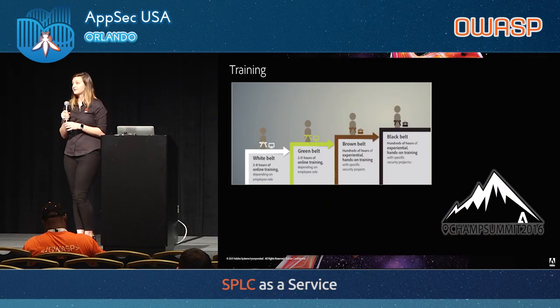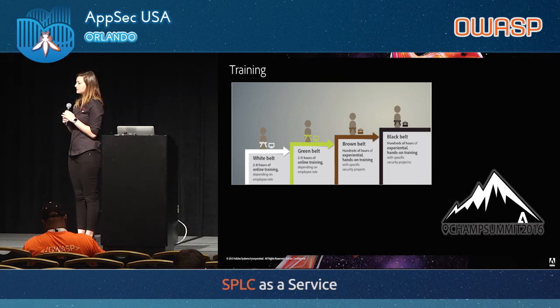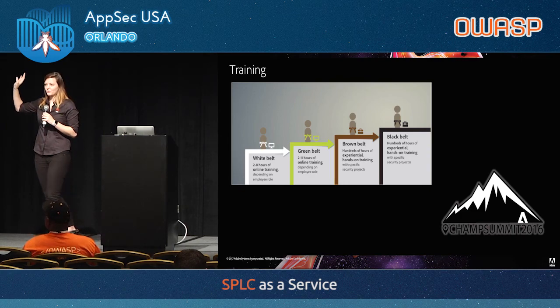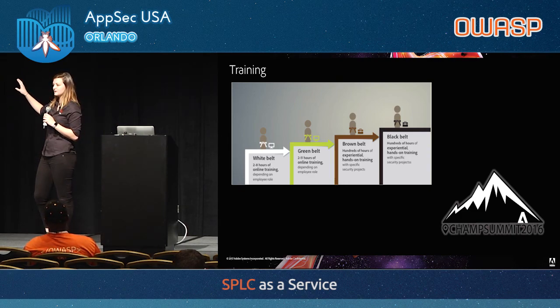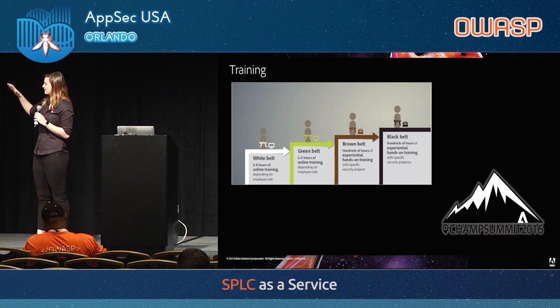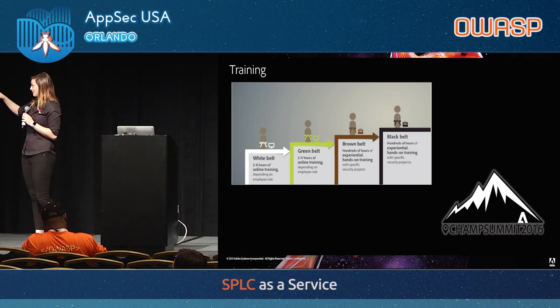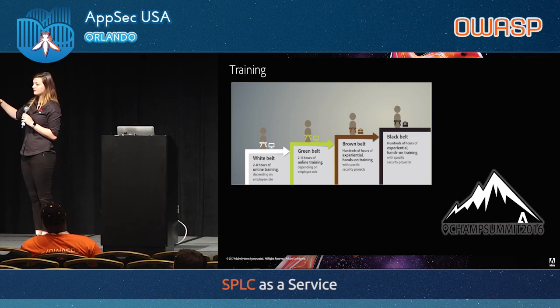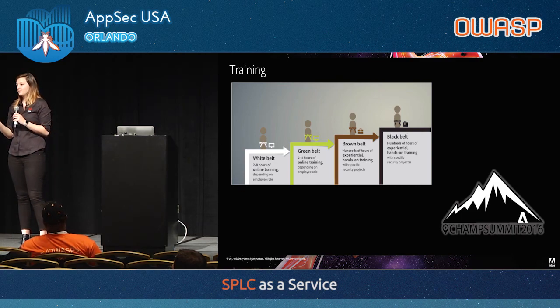On training: at Adobe we require all engineers to do two levels of technical training. We've developed computer-based training that's technical, based on OWASP Top 10, covering common vulnerabilities and how to avoid them in code. There's training for engineers, software developers, and management. That's required for every engineer. Then there's also green and black belt certifications through experiential, hands-on training — if somebody's doing a security project, they submit a form describing the project's impact, earn points, and can be awarded a green or black belt.